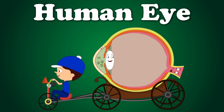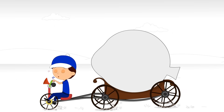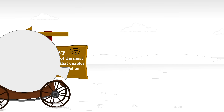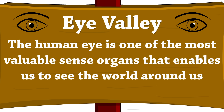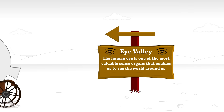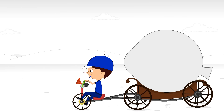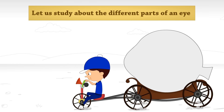Our topic for today is the human eye. The human eye is one of the most valuable sense organs that enables us to see the world around us. Let us study about the different parts of an eye.